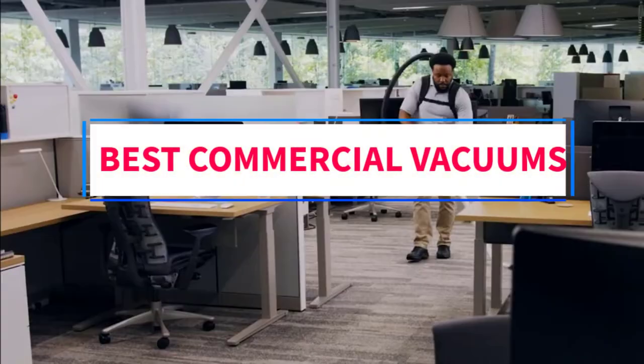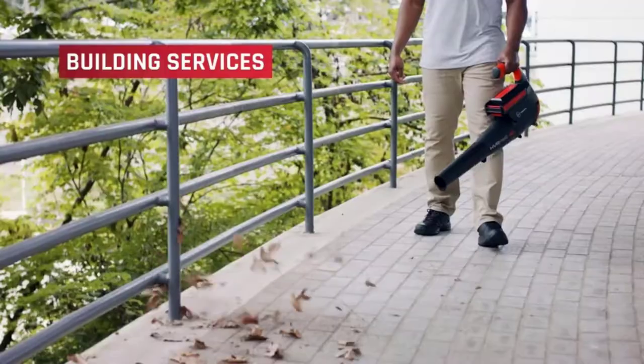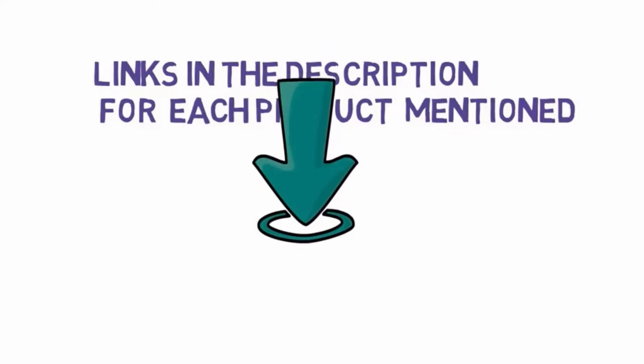Are you looking for the best commercial vacuums? In this video we will look at some of the 4 best vacuums on the market. Before we get started, we have included links in the description, so make sure you check those out to see which one is in your budget range.